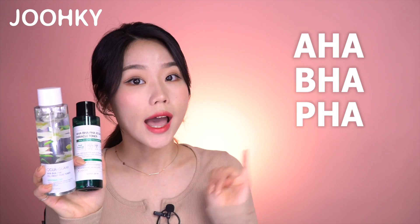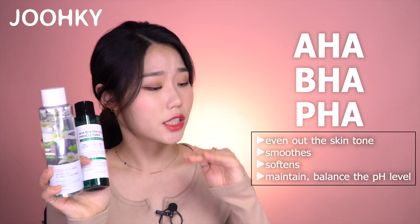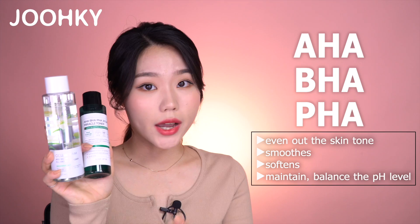Both Clean Glam's Pure Toner and Some By Me's Miracle Toner have AHA, BHA, and PHA as mentioned in their product names, so they both work to even out the skin tone and smooth and soften the skin texture. They both also help maintain and balance the pH level of the skin. I personally prefer Clean Glam's Pure Toner to Some By Me's Miracle Toner, because there are more ingredients that work to calm the skin. Some By Me's Miracle Toner's main calming ingredient is only tea tree extract, whereas Clean Glam's All About Pure Toner also contains a high concentration of Madonna Lily along with tea tree extract. Therefore, I felt that Clean Glam's AHA BHA PHA All About Pure Toner provides a better calming and moisturizing effect.